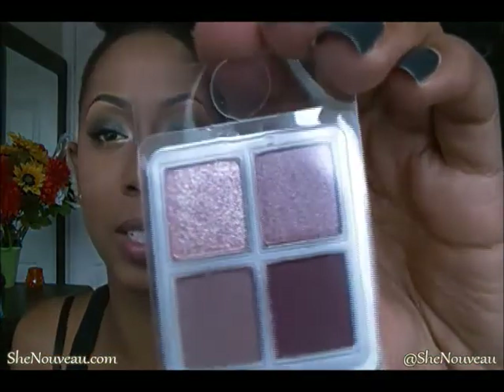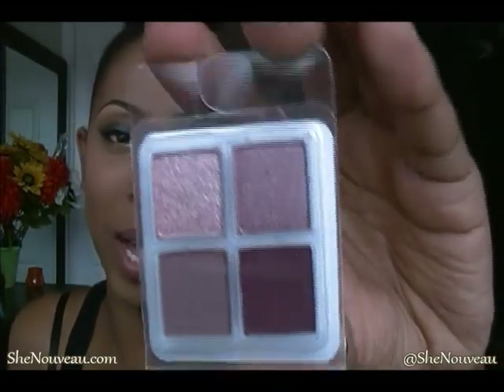Coastal Scents also threw in a palette sampler for the Revealed 2 palette, and you get a $5 gift certificate to use on your next order. I don't have any of the Revealed palettes and I'm not sure if I should get one — let me know in the comments whether you'd recommend the first or the second Revealed palette for me.